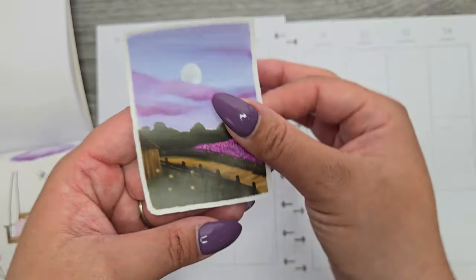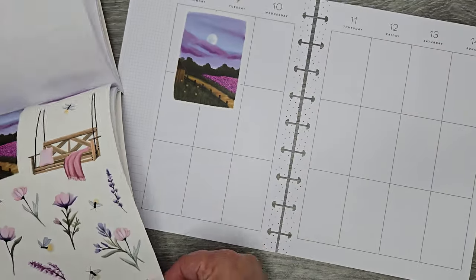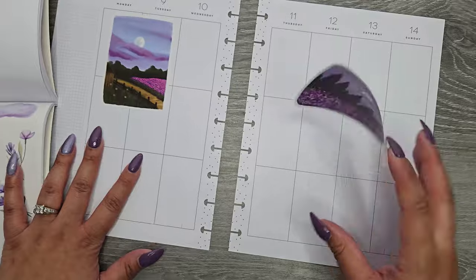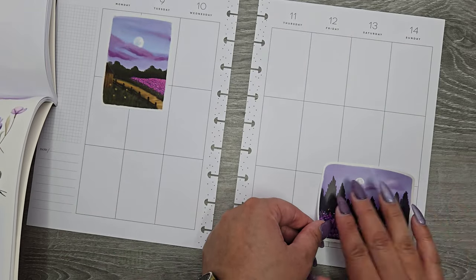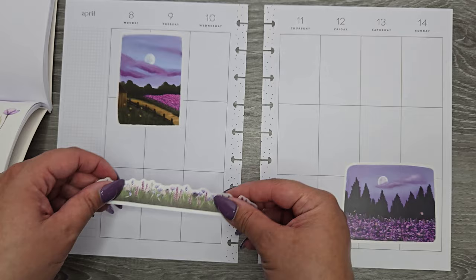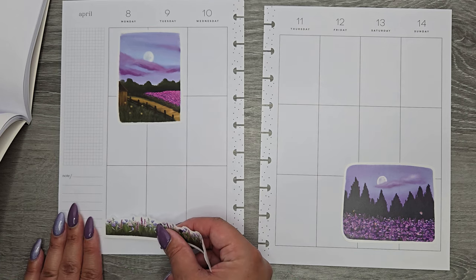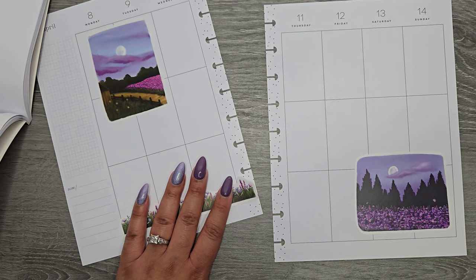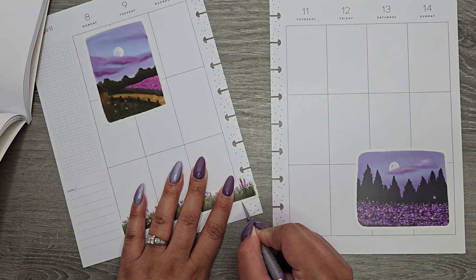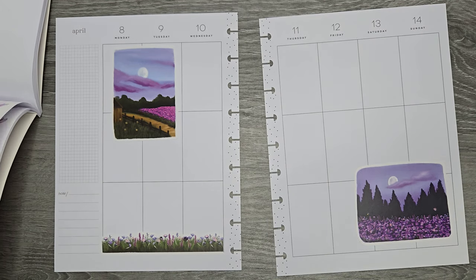I'm grabbing my first sticker and laying it in here to make my first little decoration moment. Then I'm going to another page to grab another one — these two are probably my favorite stickers in this entire book, they're so pretty, and the purple doesn't hurt their chances. She has this flat piece I'm going to use on the lines, so I'll lay this down and trim off a little bit because it's a little too long.